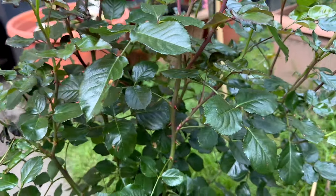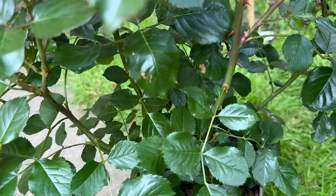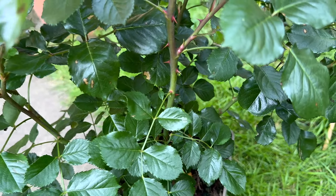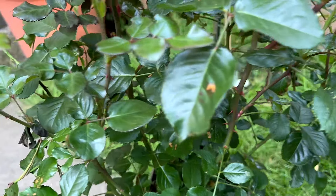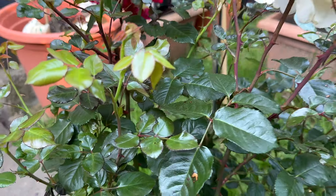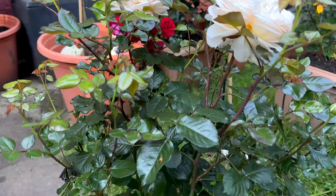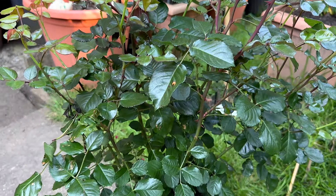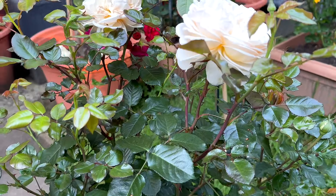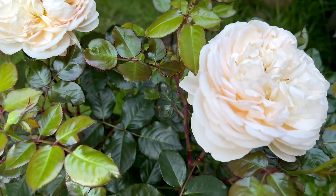Look at the foliage, look at the health — there is not even one leaf with black spot or any disease. That is Cordes roses, and their target is to make healthy roses.